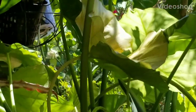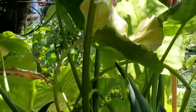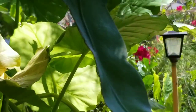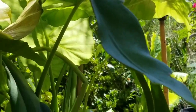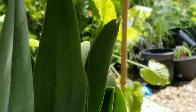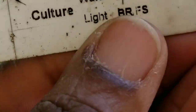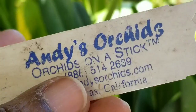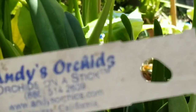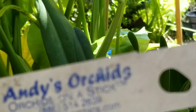Good afternoon, orchid and gardening loving YouTubers. Today I'm just going to do a quick update on my Rhyncholaelia Brassavola digbyana. I purchased this from Andy's Orchids maybe about five or six years ago or something like that.